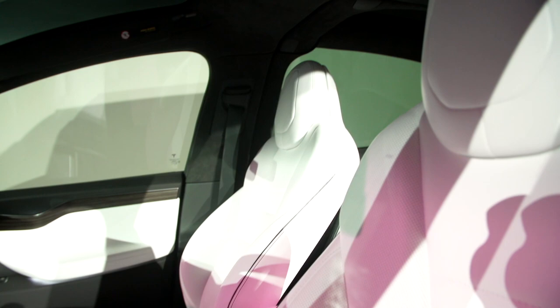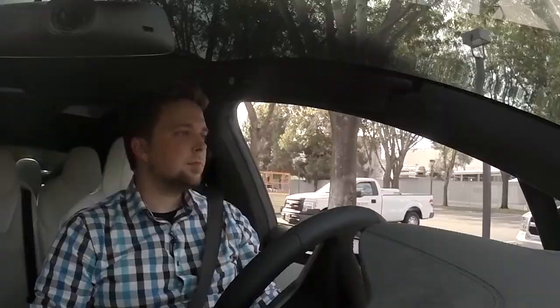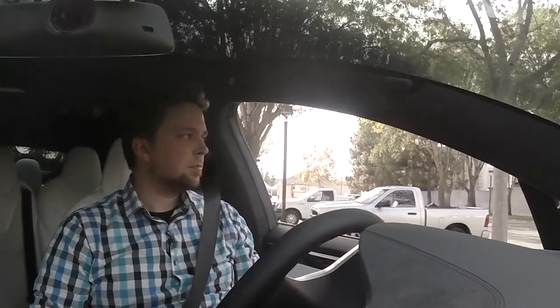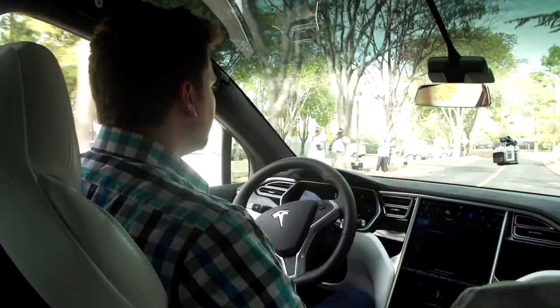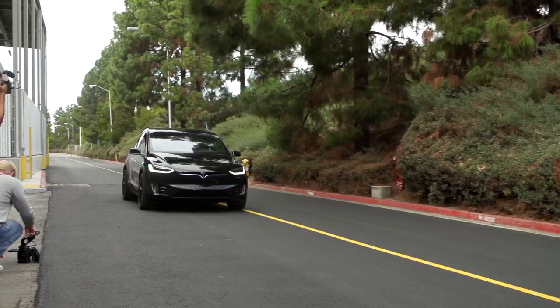The interior is super comfy, and the center console has proper enclosed storage instead of that weird open trench thing found on the Model S. There's even a nifty built-in dock that you can stuff your phone into without even really looking, so you can keep your eyes on the road. There's a massive windshield they call the panoramic windshield, and it's just fantastic — you can see absolutely everything around and above you. I looked up at the sky and I felt like Aladdin on a magic carpet ride.